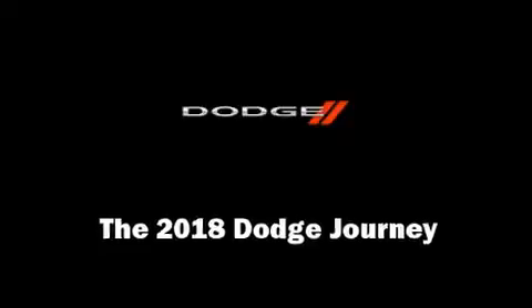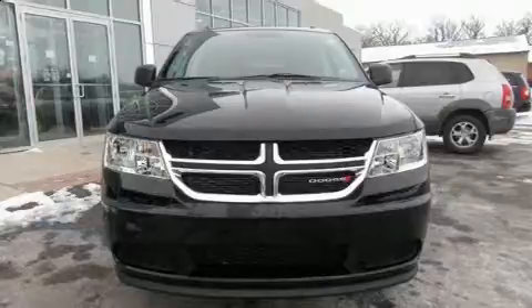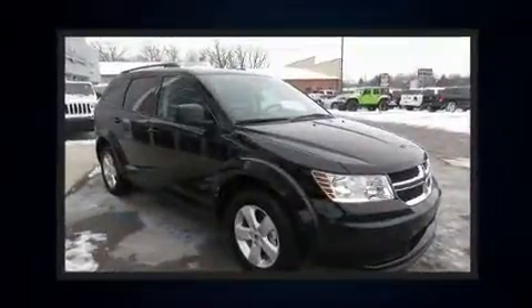The 2018 Dodge Journey. It features a front-wheel drive platform, an automatic transmission, and a 2.4-liter four-cylinder engine.